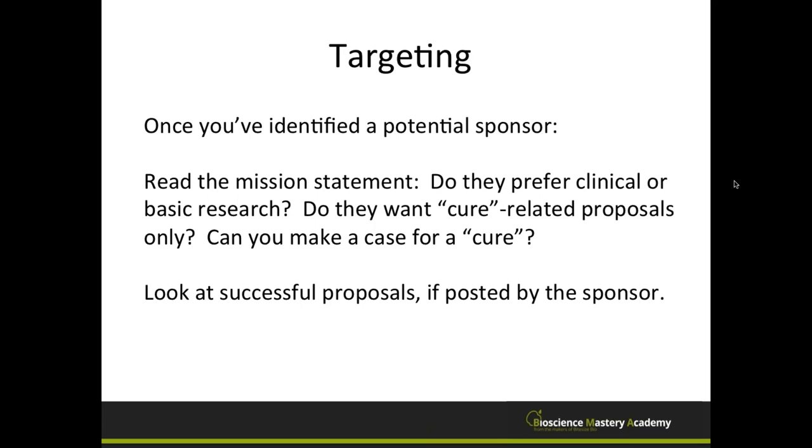If possible, look at successful proposals posted by the sponsor. The NIH does this quite a bit. It's helpful to look not only at formatting and grant writing, but at what topics were successful for that particular funding agency — then mold yourself into that format to show you are just as eligible and competent as previously sponsored applicants.